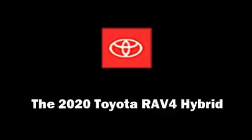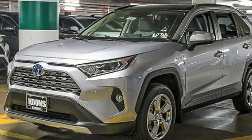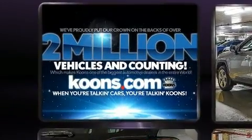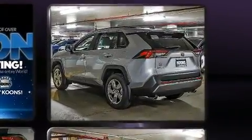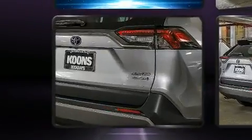Experience driving perfection in the 2020 Toyota RAV4 Hybrid. Smooth gear shifts are achieved thanks to the efficient four-cylinder engine, providing a spirited yet composed ride. Top features include front fog lights, one-touch window functionality, and a trip computer.